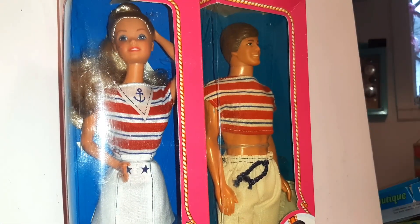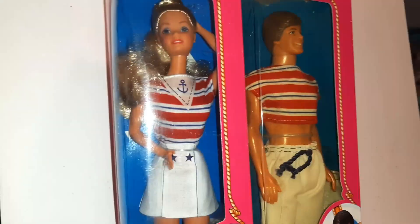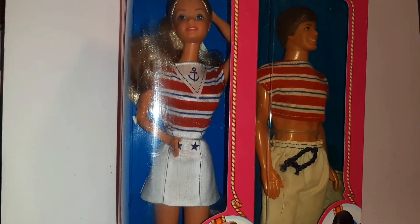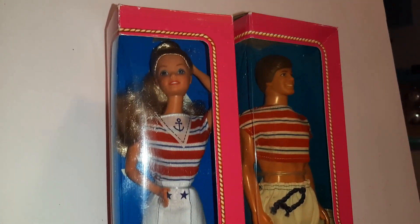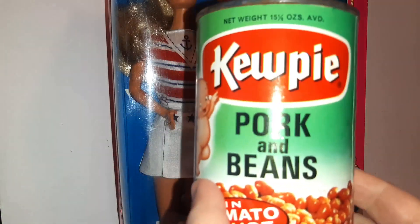I got these two: Ken and Barbie — they are yacht-rocking it out! They're actually called Sea Lovin' Ken and Barbie. They were not introduced in the US; these are foreign-made, probably European. You could get some in Canada as well, but I believe these ones are from Europe. They're from 1984 and they're pretty rare and hard to find.